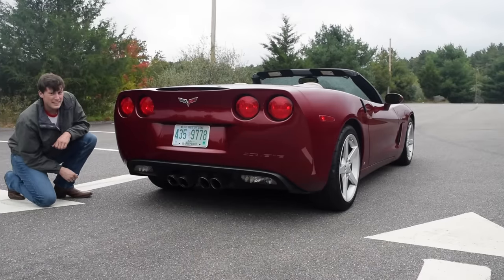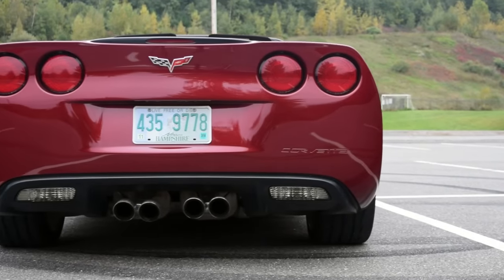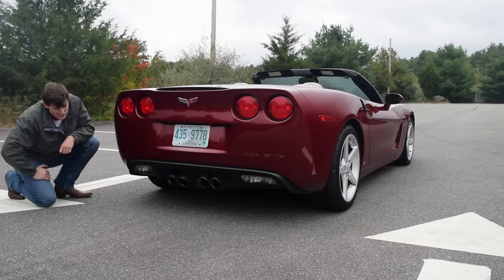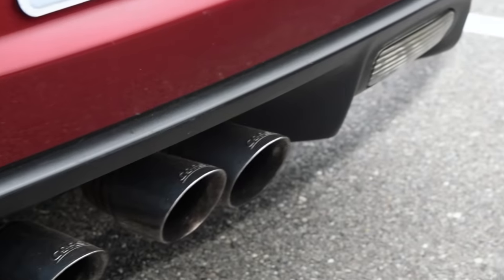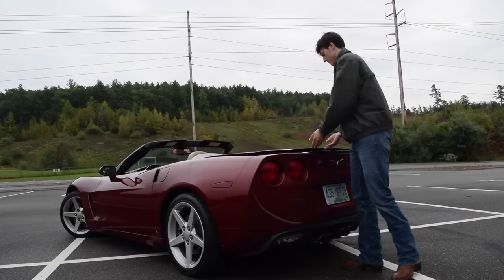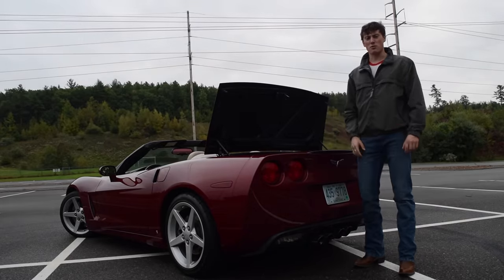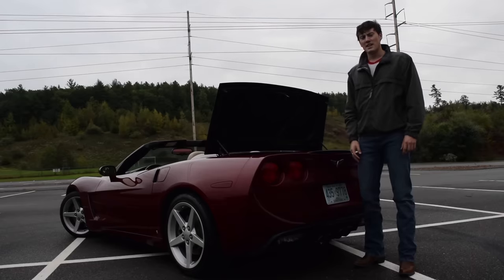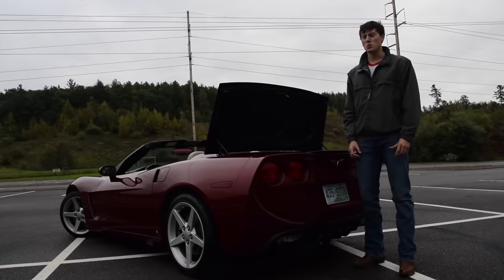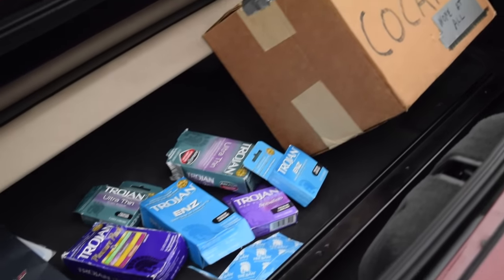Now we move to the big, bold back end of this car. It's as wide as an F-150 pickup truck. It has the classic four circle tail lights, and four massive exhaust tips in the middle. It does look like that from the factory, but these tips are actually Corsa — this has a Corsa exhaust system. Rear trunk space in the C6 Corvette is surprisingly good compared to other sports cars; you can fit everything a Corvette owner would need.